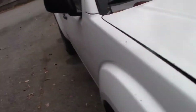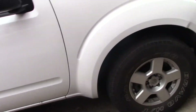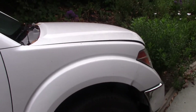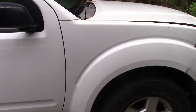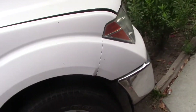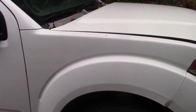2006 Nissan Frontier. Customer concern is intermittent — sometimes it doesn't shift the transmission, or on the highway in between 50 and 70 miles per hour sometimes you hear a noise under the transmission. And on reverse, sometimes it doesn't want to back up when it is hot only.